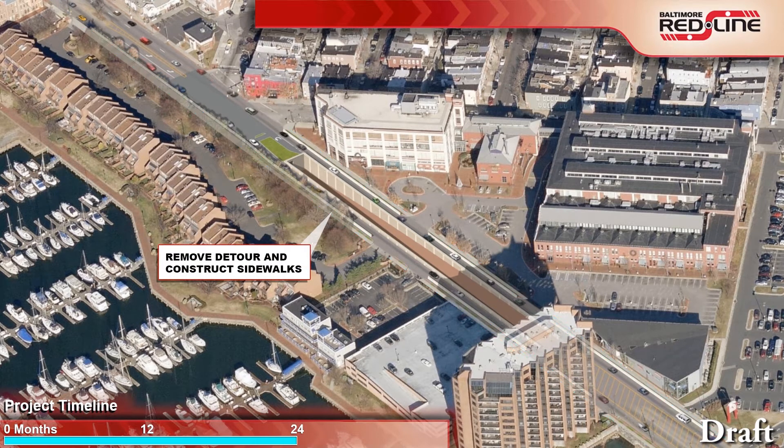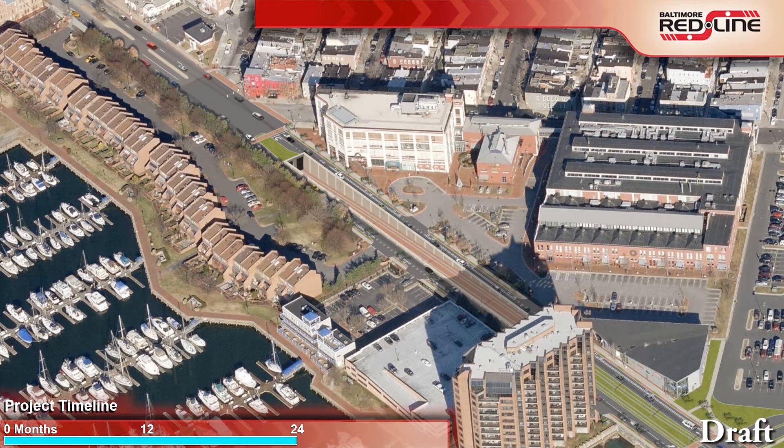Once construction of the portal is complete and Boston Street is in its final configuration, traffic would be placed back onto Boston Street. The temporary roadway would be removed and the landscaped area in front of the Anchorage townhomes would be restored.